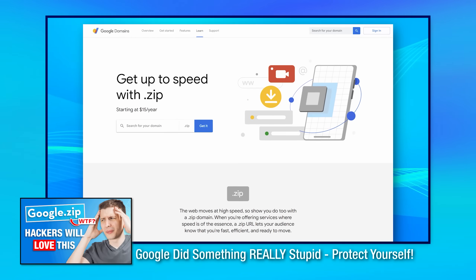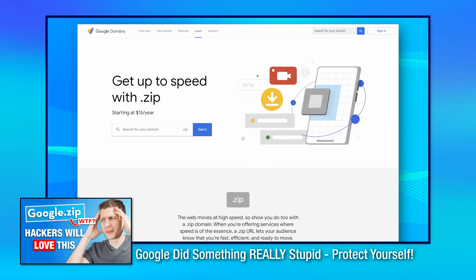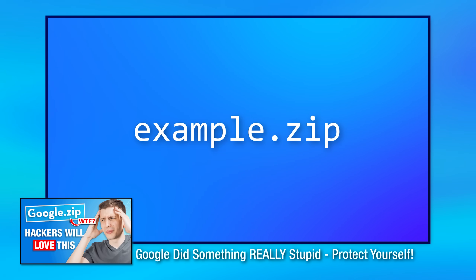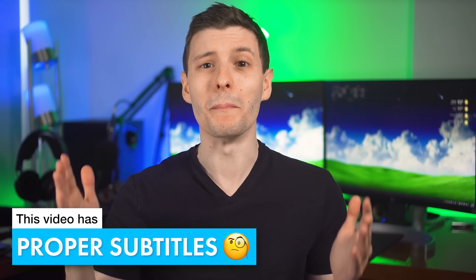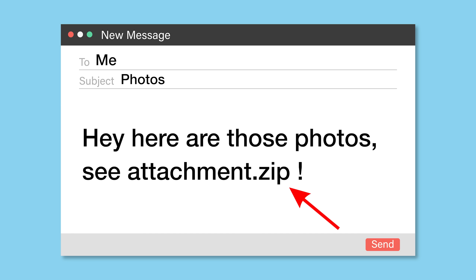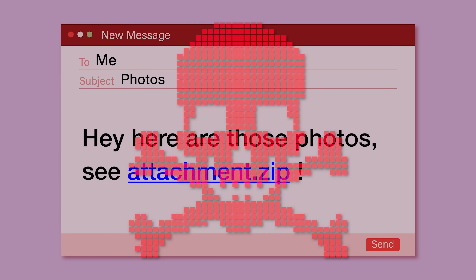I know the title is cliche clickbait, but it's literally true. In my last video, I talked about Google's new .zip top level domain and how that can be a security problem, but I actually totally missed another major security issue that might even be bigger — one that you need to watch out for. This one could mean that any mention of any zip file across the internet could automatically be converted into a malicious link. I'll explain how that works and how you can spot it yourself.